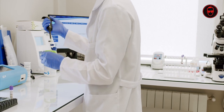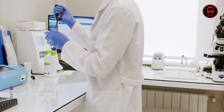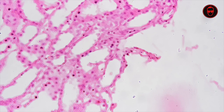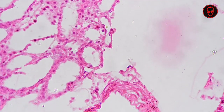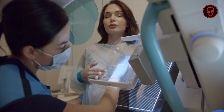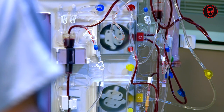Each chip consists of multiple cell types arranged in a spatially defined manner, resembling the native tissue. These cells are cultured within a microfluidic system that allows for precise control of environmental conditions, such as nutrients, oxygen levels and mechanical forces. By replicating the physiological microenvironment, we can study disease mechanisms, test drug responses and even model organ interactions.